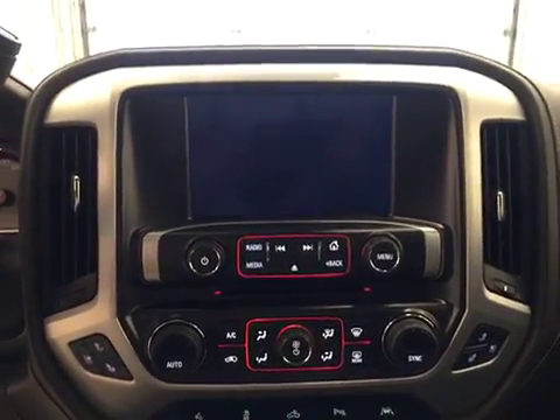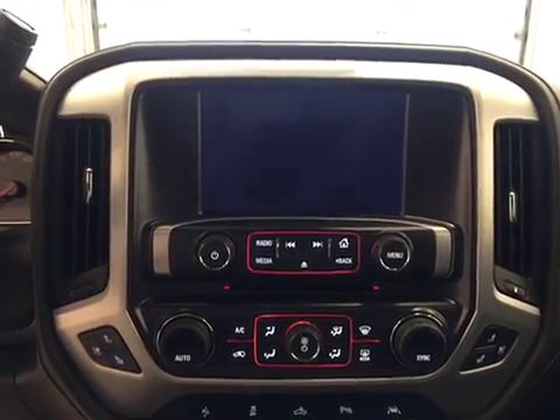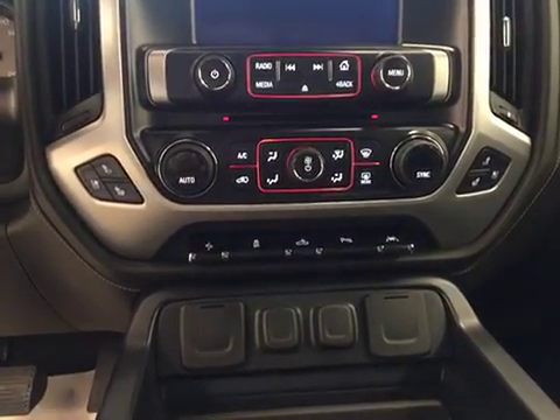We have a CD player that is MP3 compatible. We have a USB port, an auxiliary jack. We have our dual and electronic climate control, featuring heated and cooled front seats.